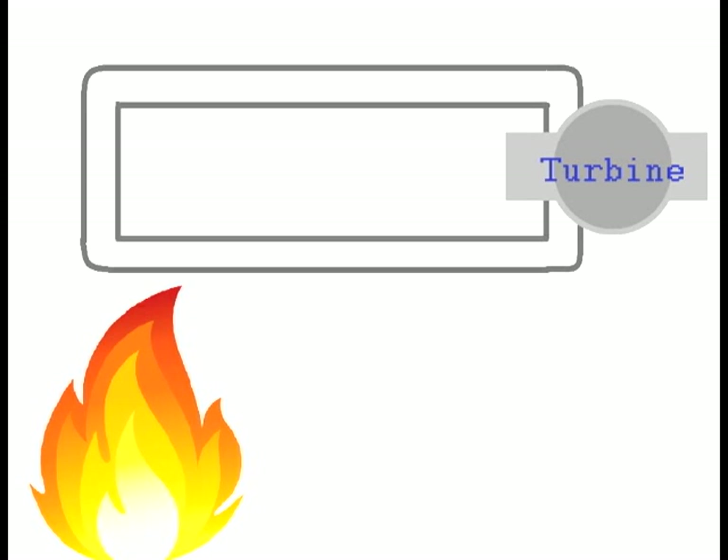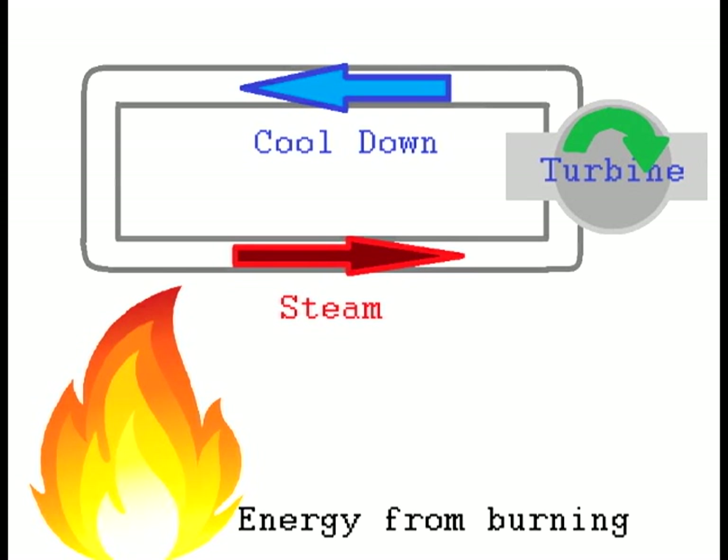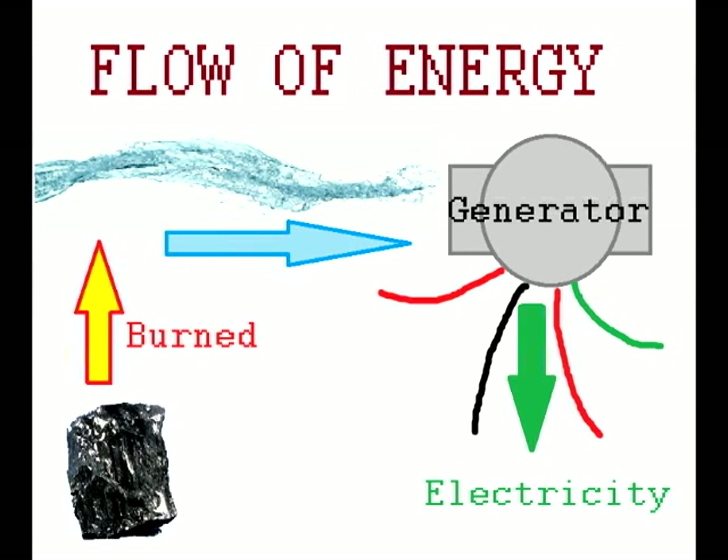But they all use water. All of these examples involve heating up water into steam, sending it through a pipe, and spinning a turbine. The turbine works like a motor, only in the opposite way, creating electricity instead of using it. The energy in the form of running water or steam gets transferred into electrical energy, or electricity.